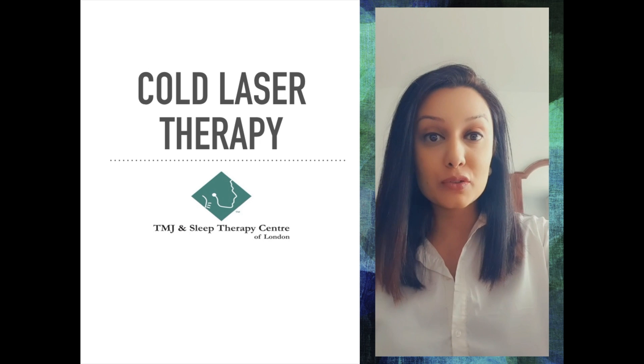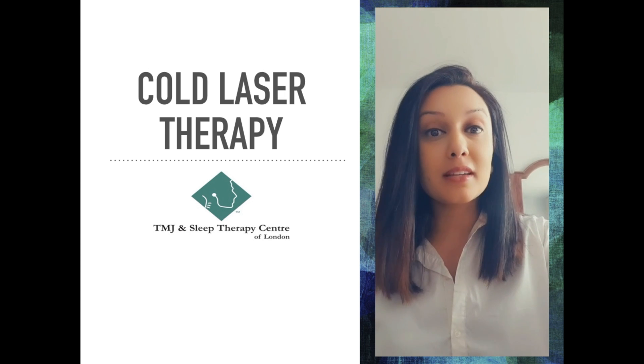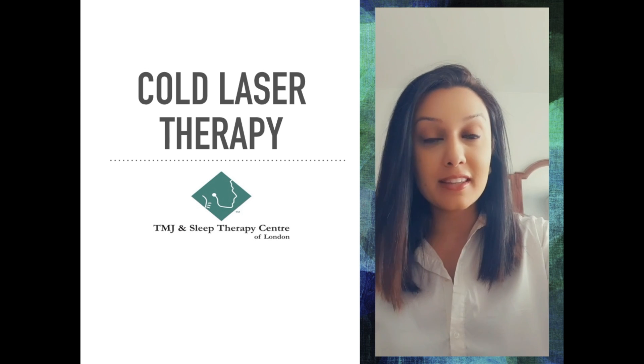Hi, my name is Dr. Karina Patel and I'm the director of the TMJ and Sleep Therapy Centre of London. We are based at the London Sleep Centre on Harley Street in the UK.